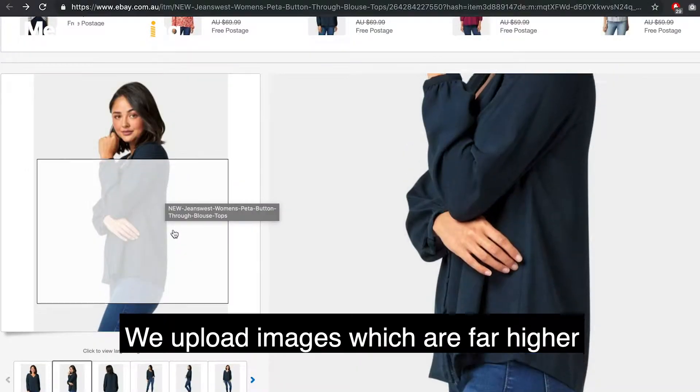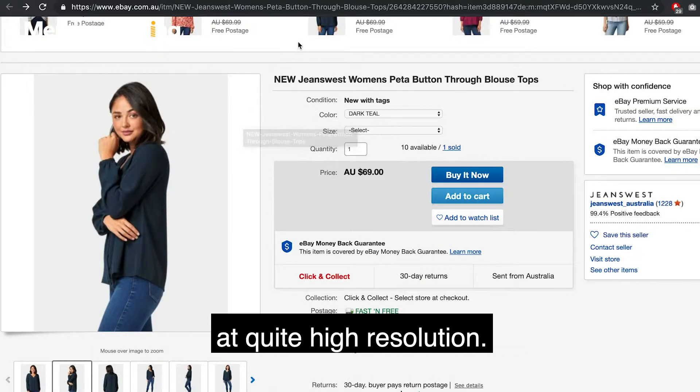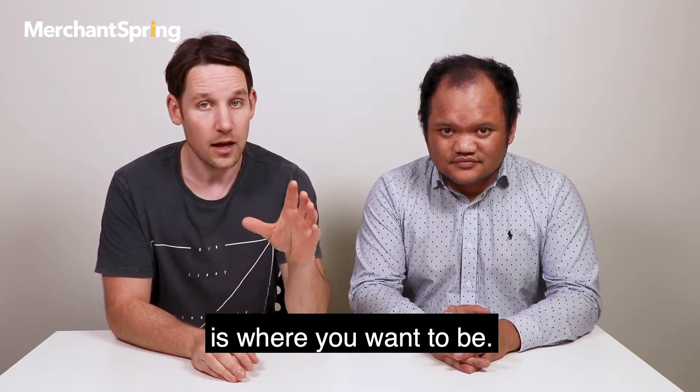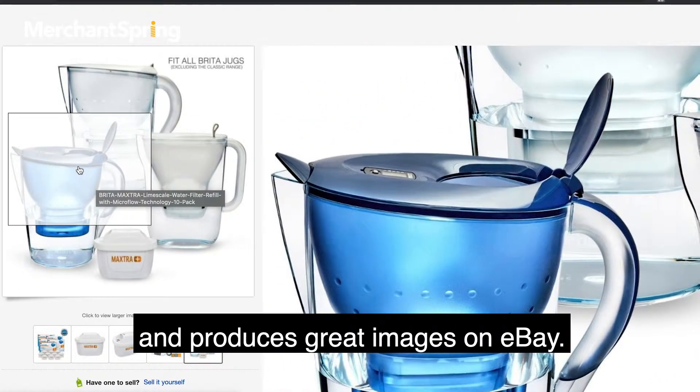What we do is we upload images which are far higher than that. We take the images at quite high resolution, but we find that 1500 to 2000 pixels is where you want to be. That gives the clarity and the detail that customers expect and produces great images on eBay.